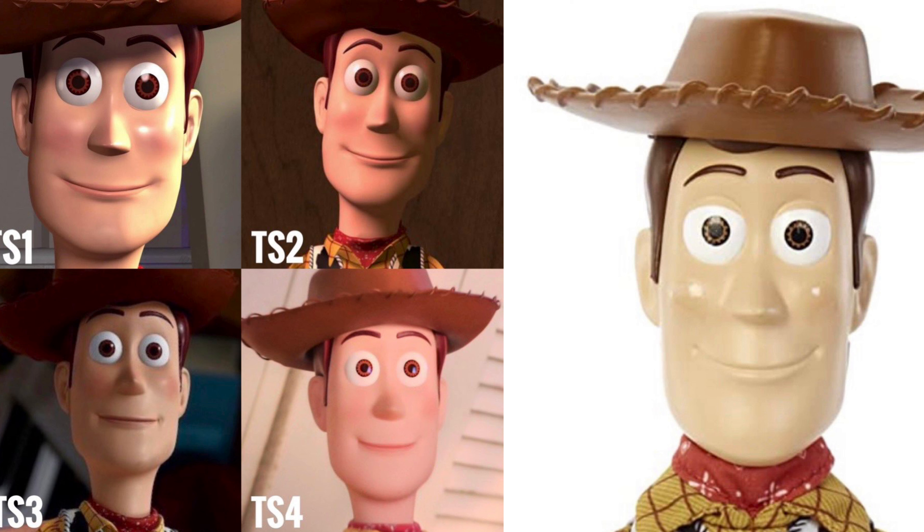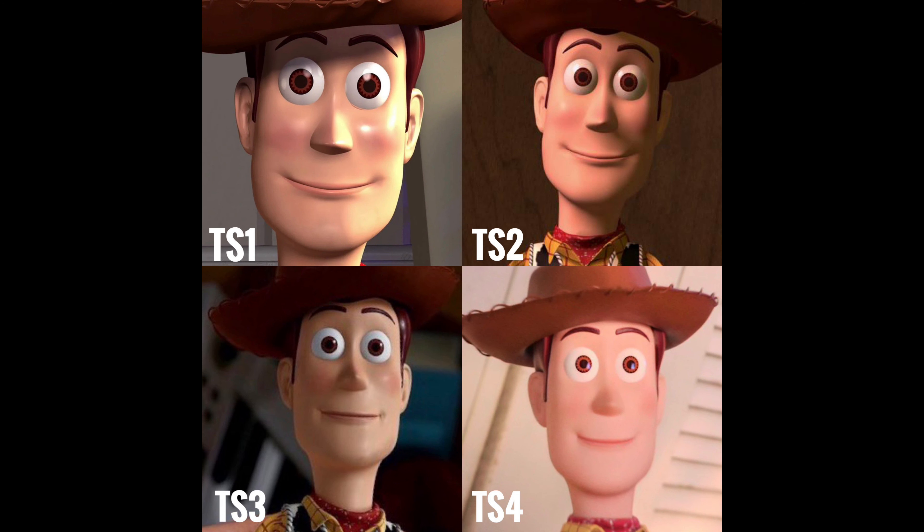I hope you partners enjoyed this quick look at all the different Woody toy mode expressions from Toy Story 1 to Toy Story 4. It's always interesting to see. I will do more characters in the future. All you gotta do is hit that subscribe button and hit that notification bell so you're notified for future videos on this channel.